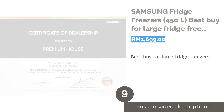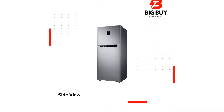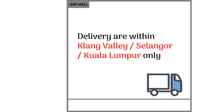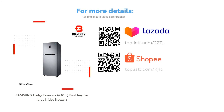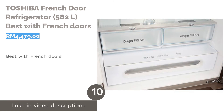The next product is the Samsung Fridge Freezer 450 liters, best buy for large fridge-freezers. For those looking for a spacious refrigerator with the best value, this Samsung household appliance is a bargain. With a capacity of 450 liters, it comes with a four smart conversion mode, a digital inverter compressor, and a twin cooling plus feature.